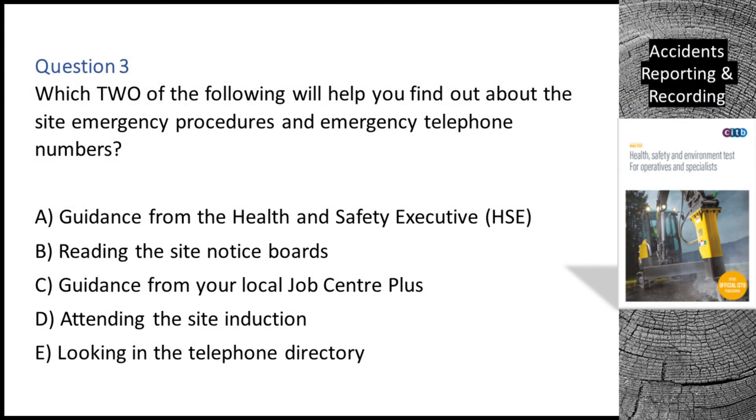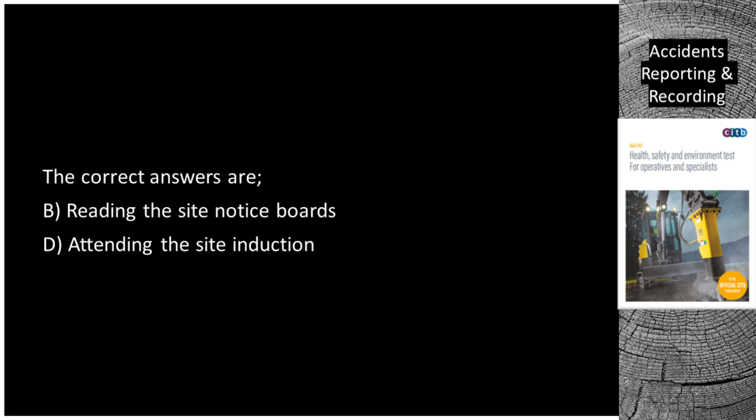Question 3. Which two of the following will help you find out about the site emergency procedures and emergency telephone numbers? A. Guidance from the Health and Safety Executive (HSE). B. Reading the site notice boards. C. Guidance from your local job centre plus. D. Attending the site induction. E. Looking in the telephone directory. The correct answers are B: Reading the site notice boards, and D: Attending the site induction.